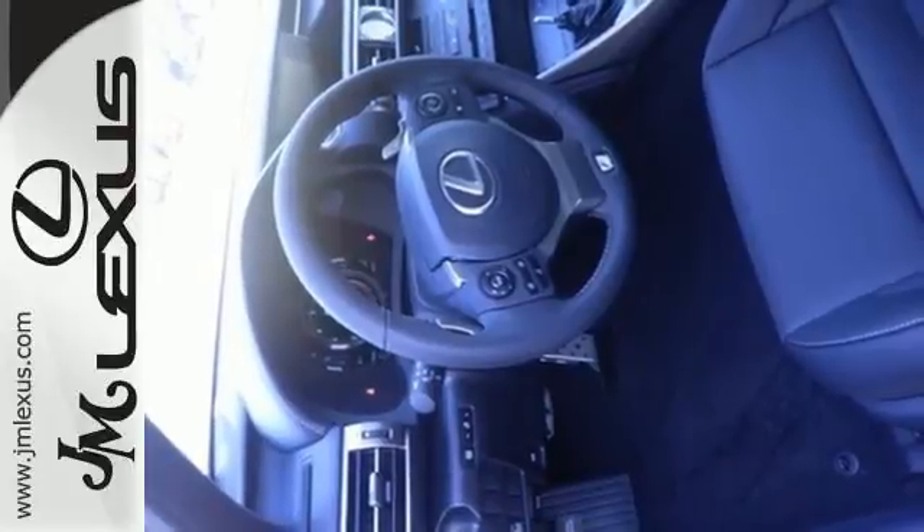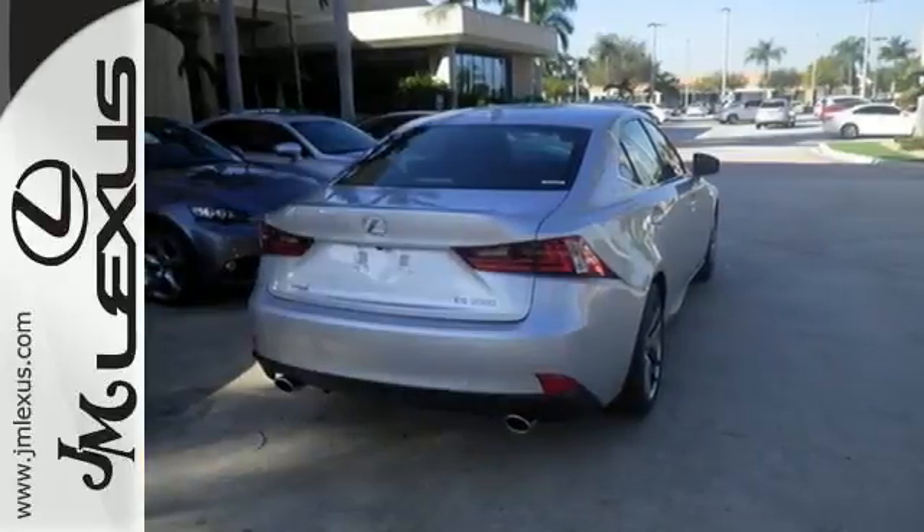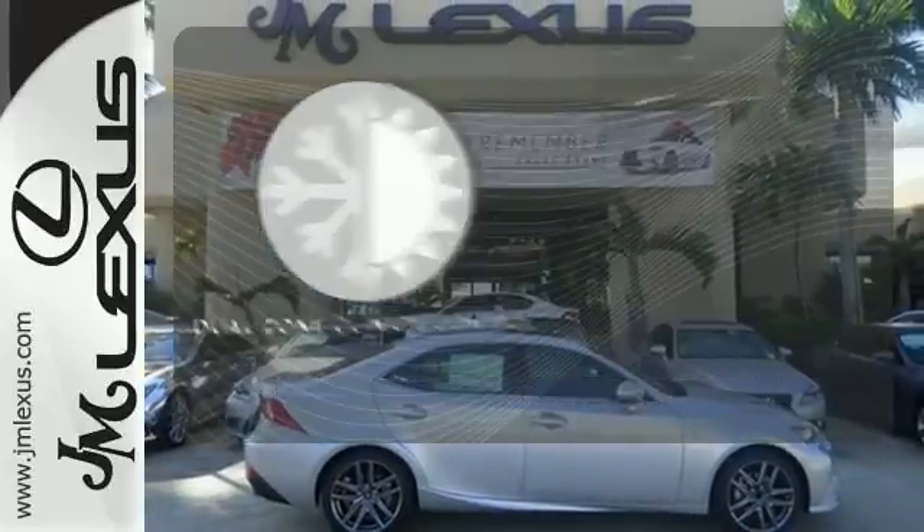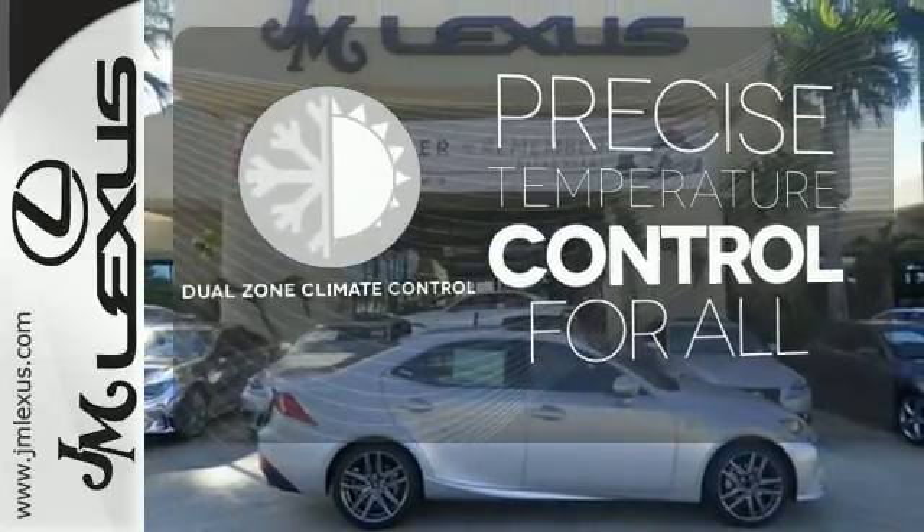Ten standard airbags, power front seats and high-intensity discharge headlamps keep you comfortable and in control every moment. No one will complain about the temperature with the dual-zone climate control.